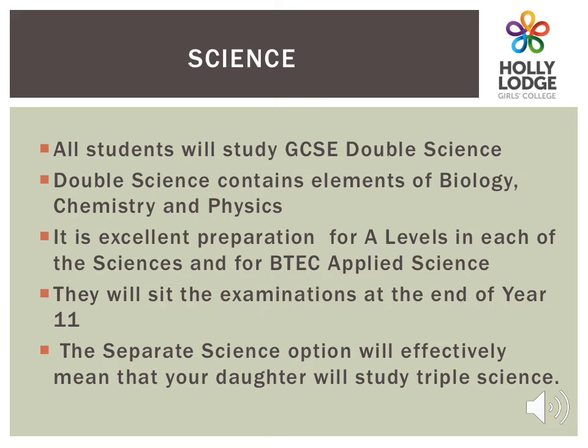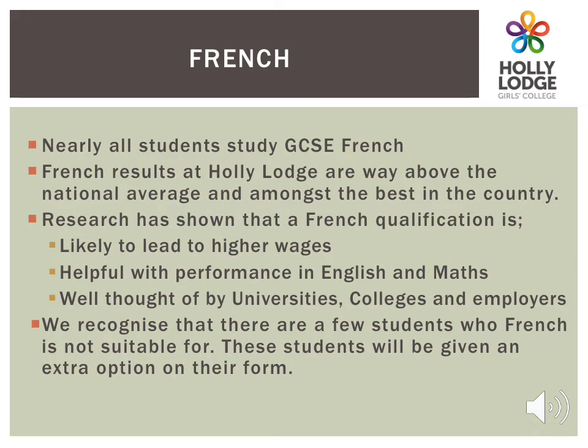All students will study Double Science, which contains elements of Biology, Physics and Chemistry. This is excellent preparation for A Levels in each of the sciences or BTEC Applied Sciences. For any students who choose a separate science option in option block 2, this means that your daughter will effectively be studying Triple Science. Nearly all our students study GCSE French. French results here at Holly Lodge are way above the national average, and research has told us that anyone with a qualification in French is likely to earn higher wages and that it will help them with their Maths and English results. Colleges, universities and employers also look favourably on candidates with a language. We realise that there are a few students for whom French is not suitable, and those students will have an extra column on their options form.